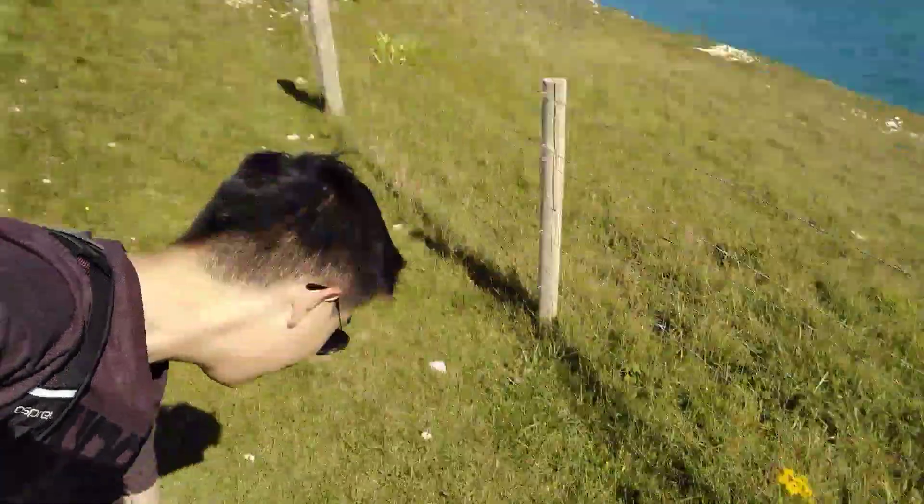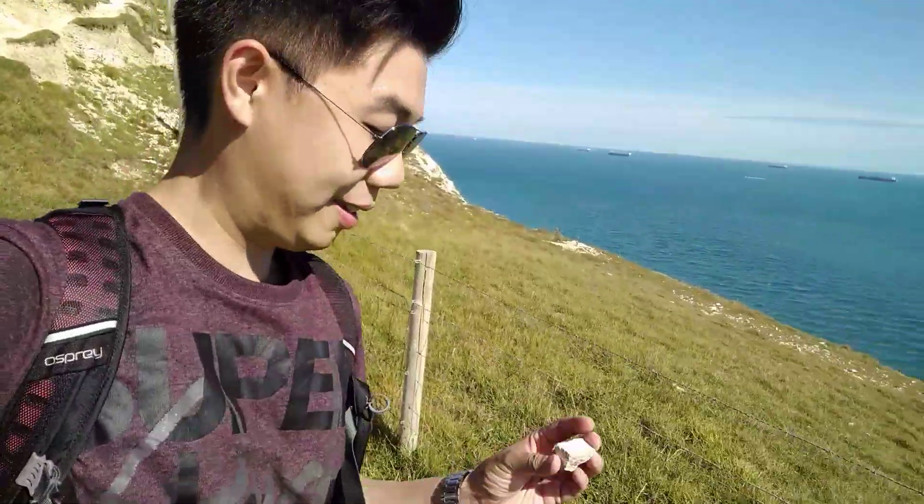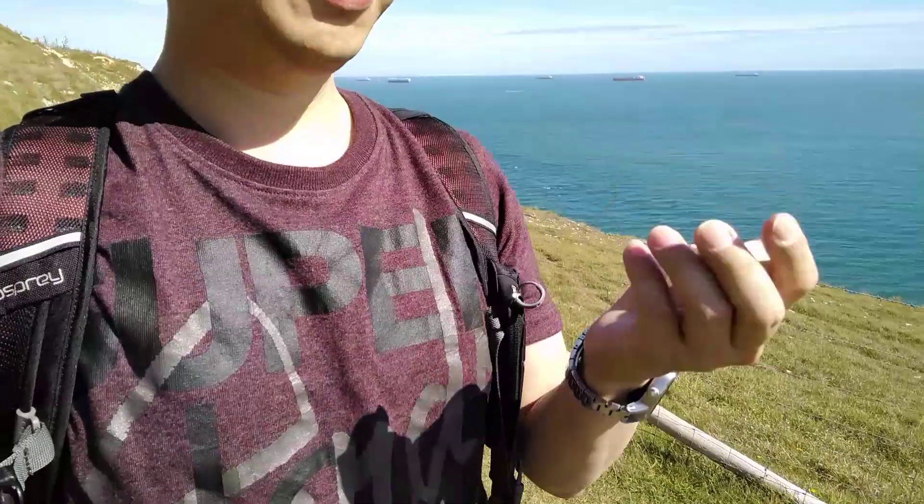You've got bits of chalk here — this is sedimentary rock made from tiny skeletons and shells of dead organisms.